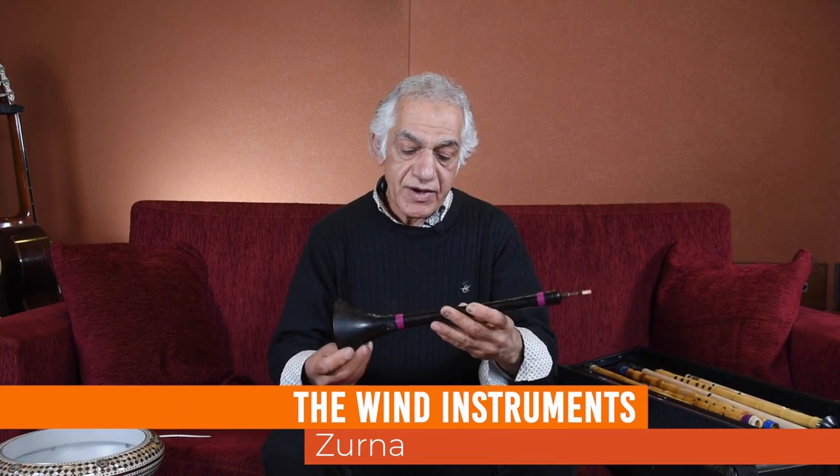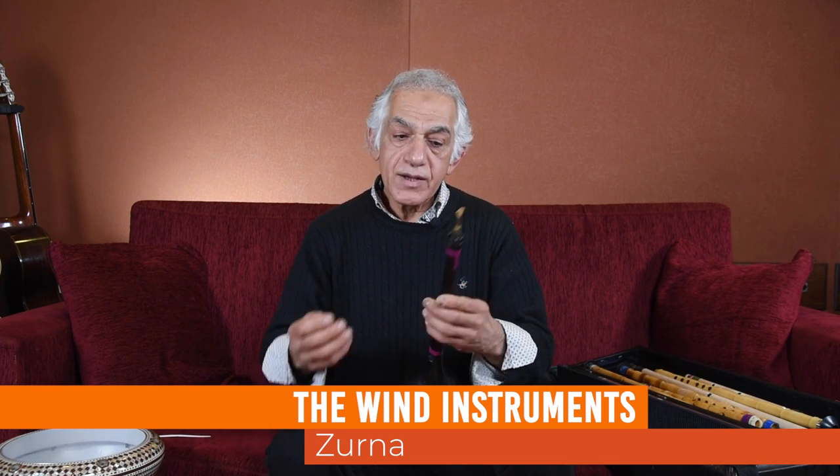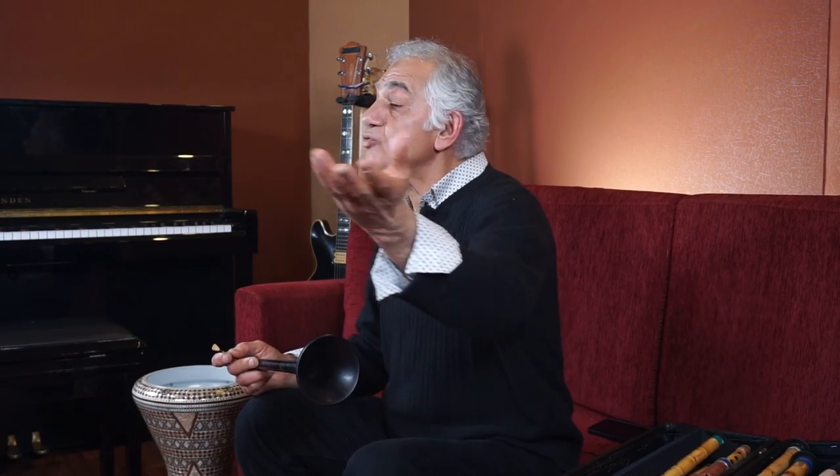Another wind instrument very popular in folk music is the zurna. Zurna comes in different sizes. It is very commonly played all the way from the Balkans to the Middle East, even Northern Africa — Tunisia — all the way there. They use zurna, and in Arabic they also call it zimmar or mizmar.